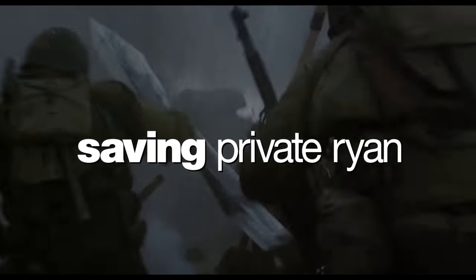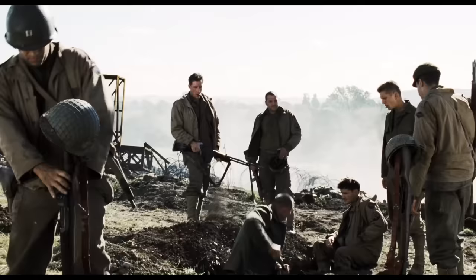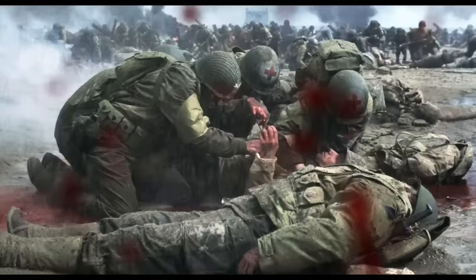Saving Private Ryan is a tribute to the American soldiers of World War II, and the filmmakers took great pains in preparing the film for screen. Here are some of the historical and technical details that went into making this cinematic masterpiece.